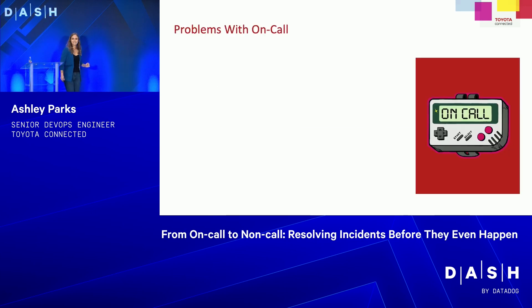Now let's talk about on-call. There are some problems with on-call, because everyone who is on-call hates it. The first problem is unknown failures — if something is breaking in your platform and you don't know about it, you probably won't know until everything is on fire. You want to know when something is broken as soon as possible so you can fix it before it becomes an outage.